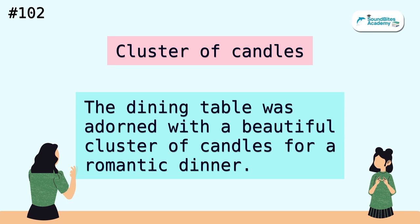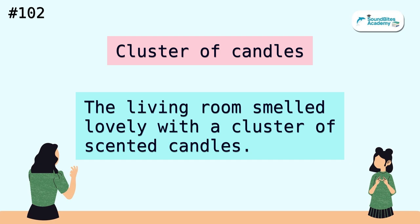Cluster of candles. The dining table was adorned with a beautiful cluster of candles for a romantic dinner. The living room smelled lovely with a cluster of scented candles.